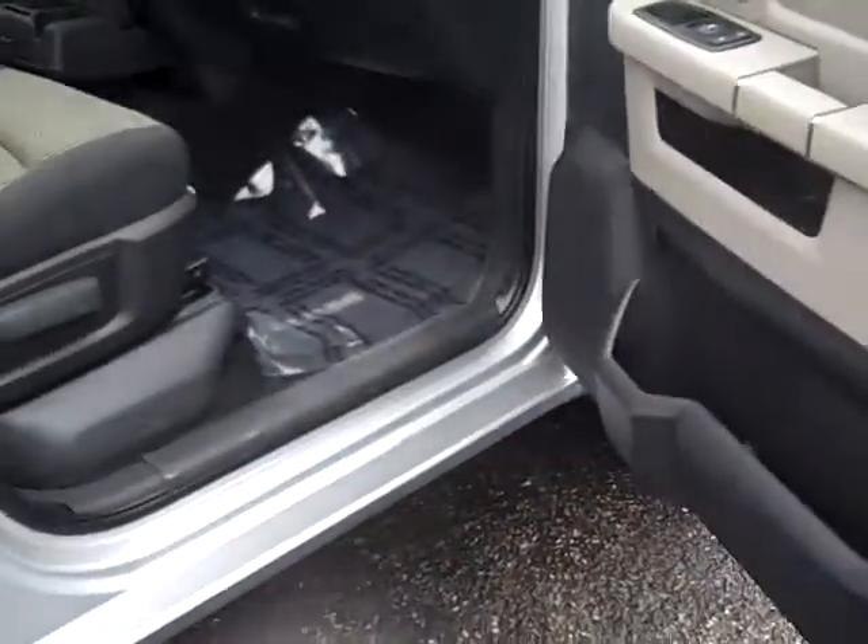Power windows, power locks, remote key, keyless entry, dash storage, owner's manuals, assist handles.